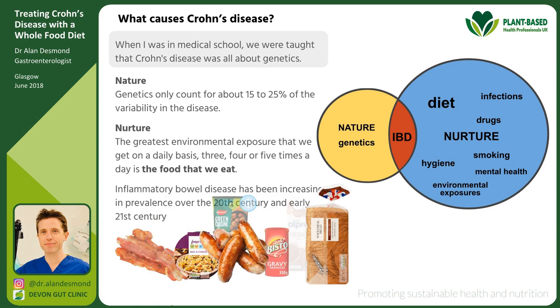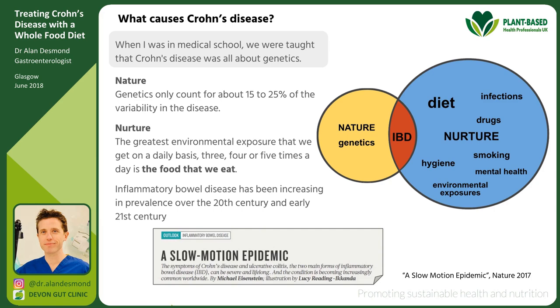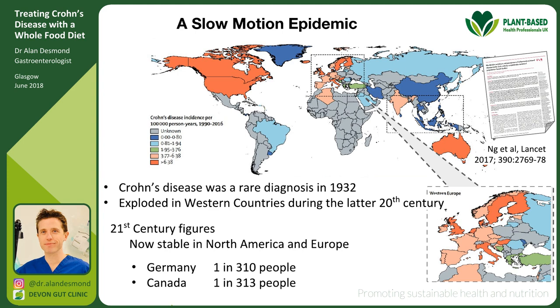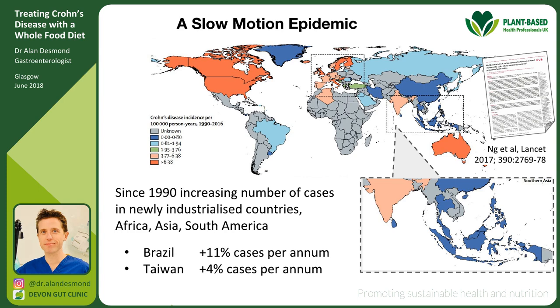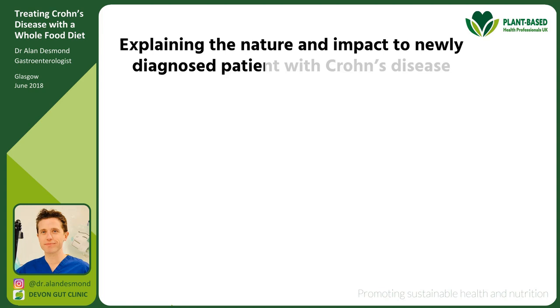The fact that inflammatory bowel disease has been increasing in prevalence over the 20th century and early 21st century has led Nature journal to describe this as a slow-motion epidemic. Crohn's disease was a rare diagnosis when first described in the 1930s, but exploded in western countries as diet and lifestyles changed. It now affects about one in 300 people in Germany and Canada. In newly industrialised countries like Africa, Asia, Brazil, and Taiwan, prevalence increased as dietary patterns changed — and the human genetic code hasn't changed dramatically in the last 30–50 years.